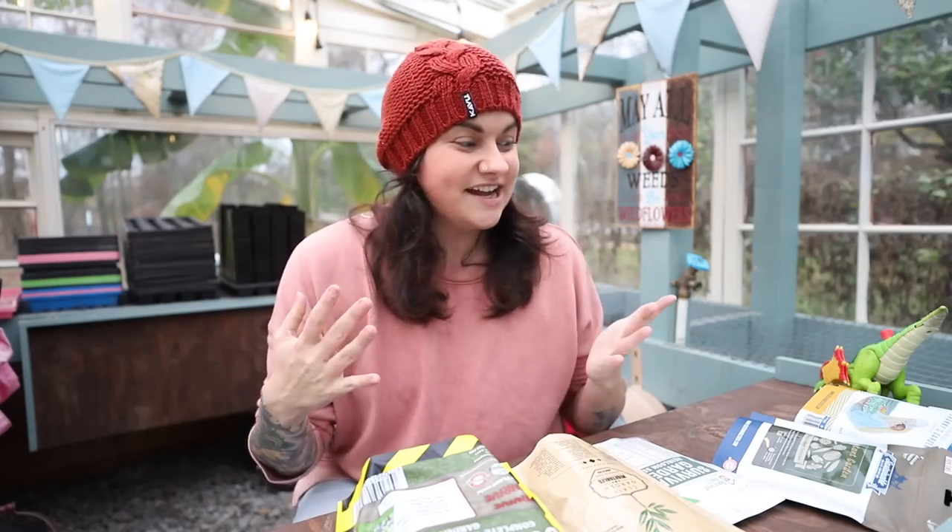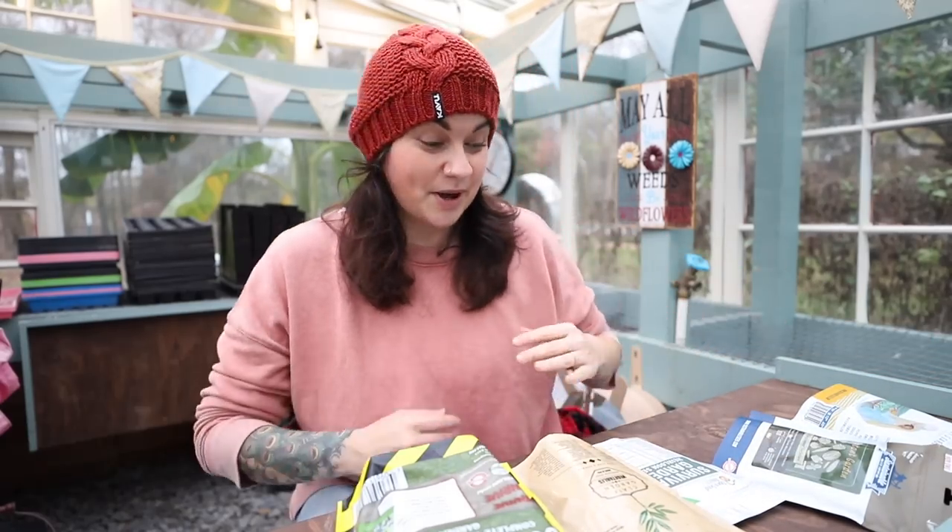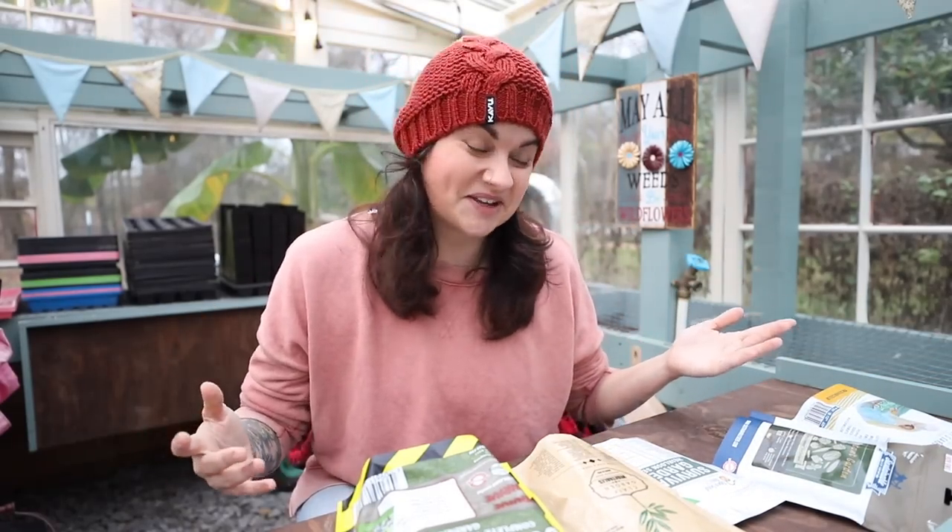Hey y'all, what's up? My name is Jess. Welcome to my greenhouse here at Roots and Refuge Farm. Today we are going to do something really fun. I'm going to move the dinosaur out of the way and we're going to open up a bunch of seeds, which is one of my favorite things to do.